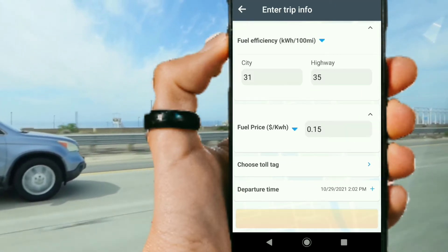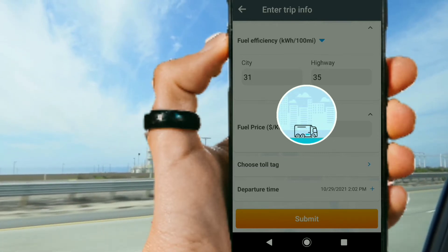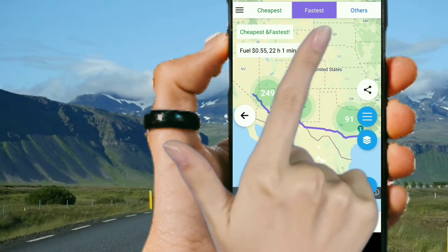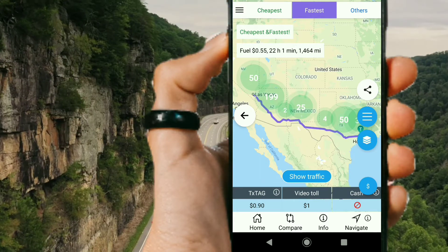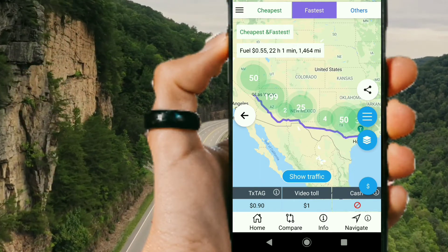Once it's finished, you'll be given three choices: the cheapest route, the fastest route, and the other route, along with the fuel mileage costs, the time it takes to get there, and how many miles it will be. The purple line is the route, and those green circles are the available charging stations along the route.